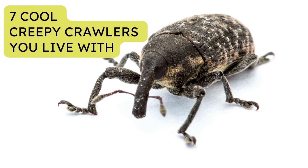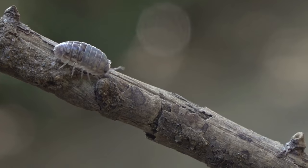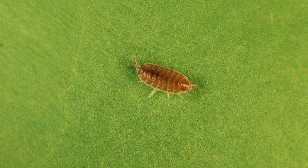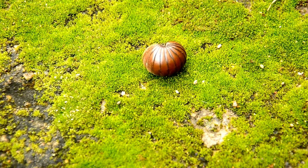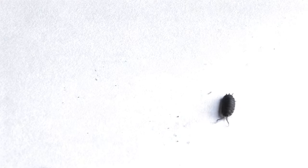Seven cool creepy crawlers you live with. The pill bug. Pill bugs are not insects, but little crustaceans because of their outer shell. When they're scared, they'll curl into tiny balls. You'll find them in damp basements, but they prefer outside. They're cool because they help compost vegetables.